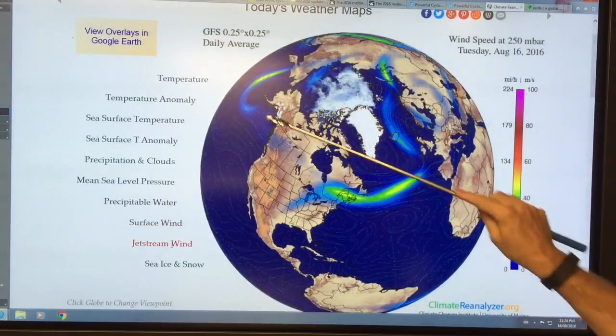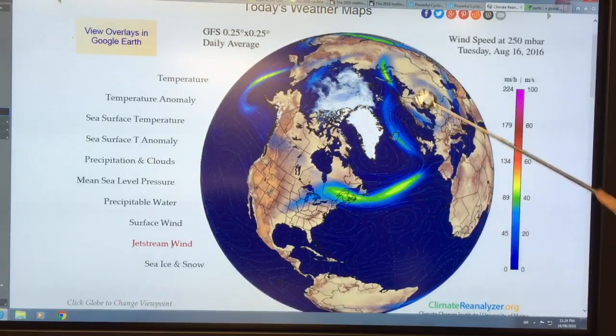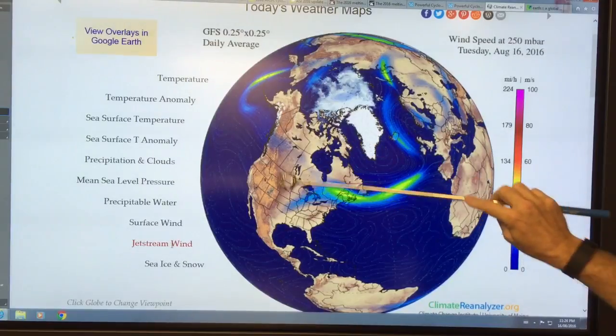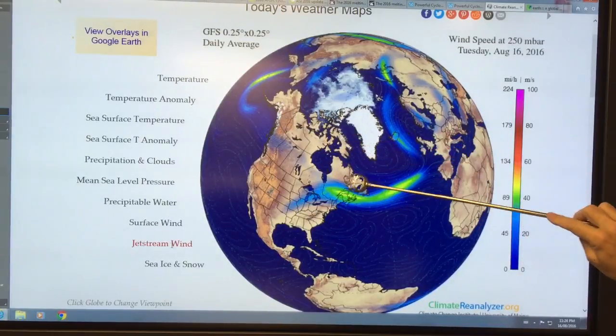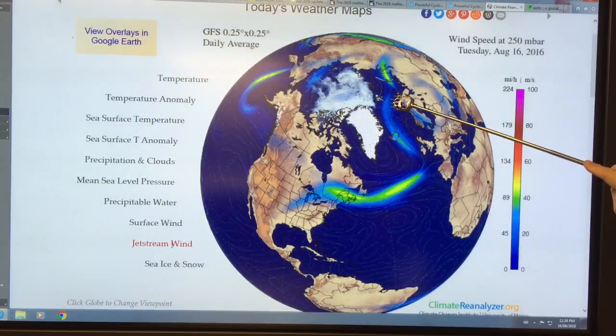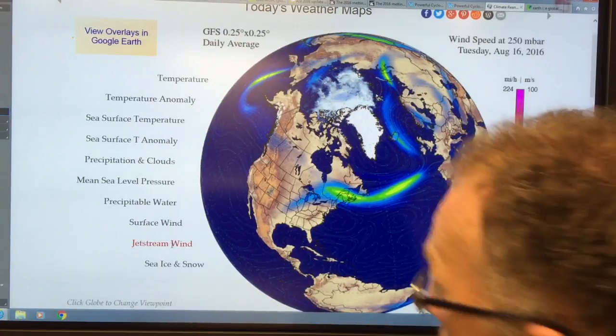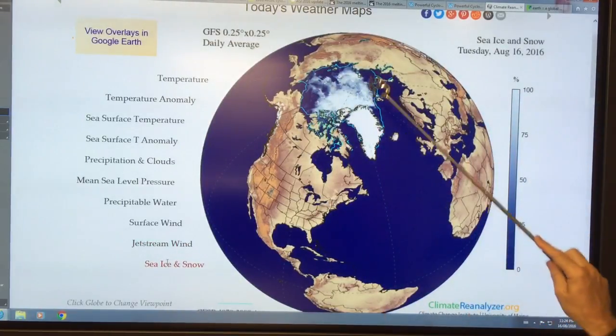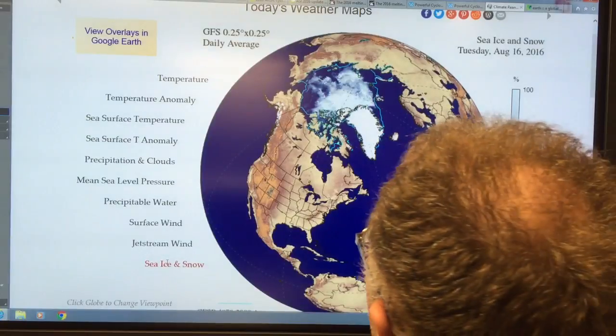Jet stream winds — so there are jet streams, very streaky: fast here, fast here, fast here, but then slow elsewhere. There's a big dip here over North America — this would be the strong trough here and the ridge up here. Sea ice and snow — you can see the sort of extent of the ice there. This is a very good site.